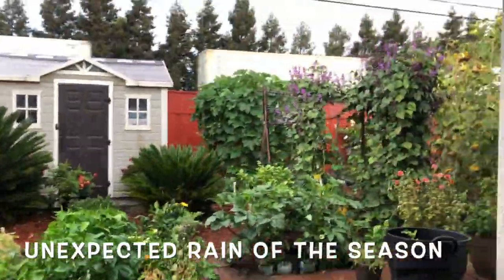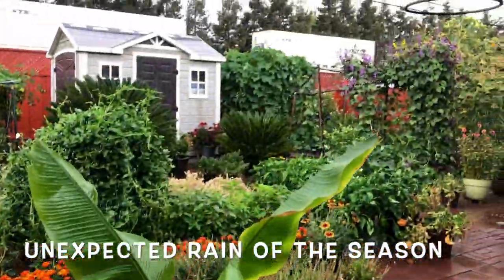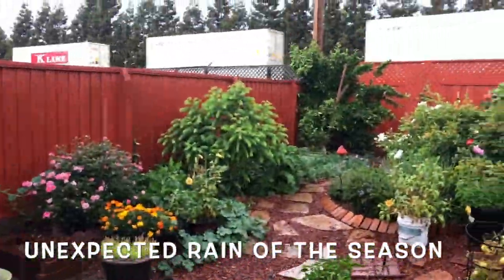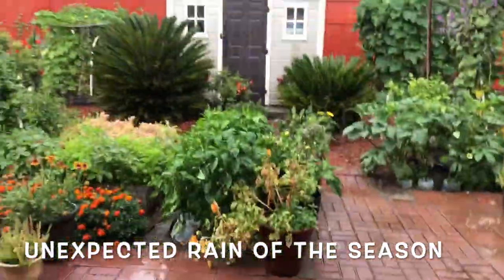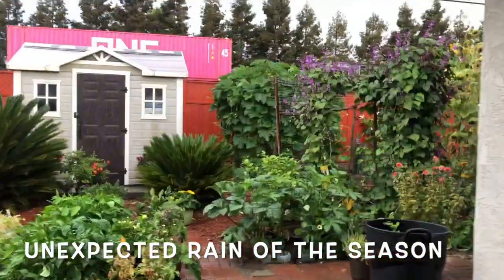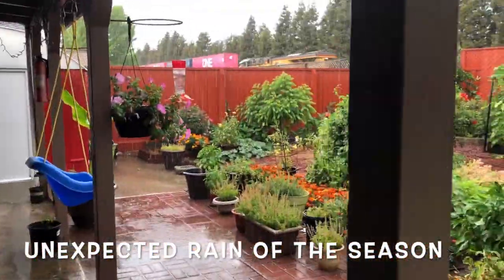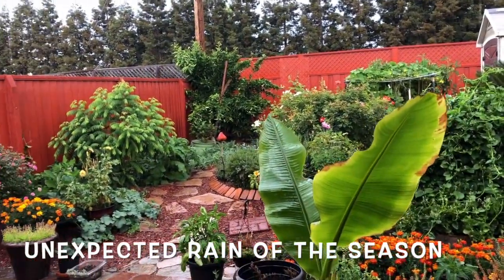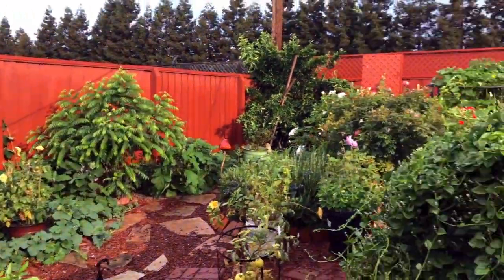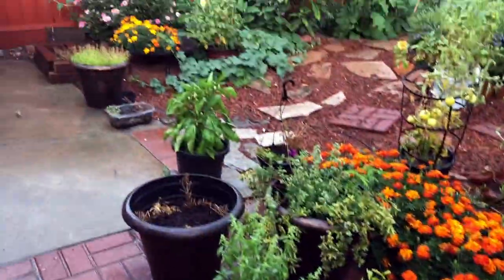We usually don't have rains in August, but this year we had a rain like a thunderstorm in August. Since the weather was so warm, I totally loved the rain — it was so pleasant to watch. I just wanted to show you a glance of how the garden looked in the rain and after the rain. Hope you liked it.